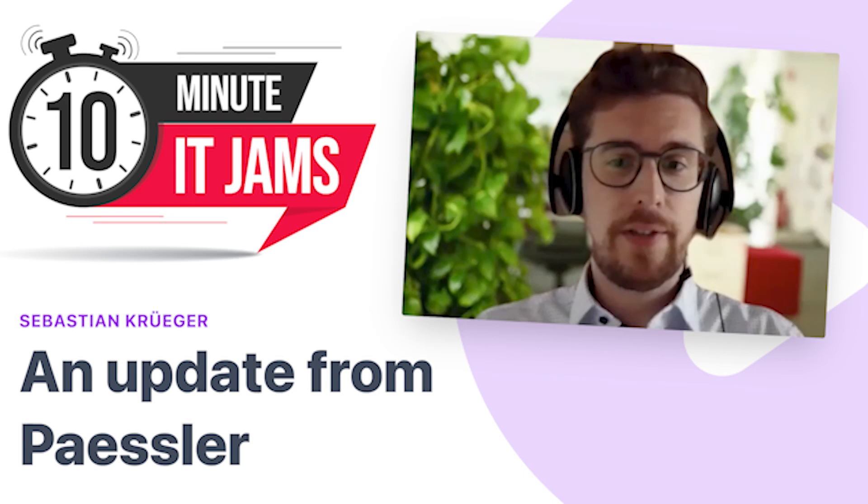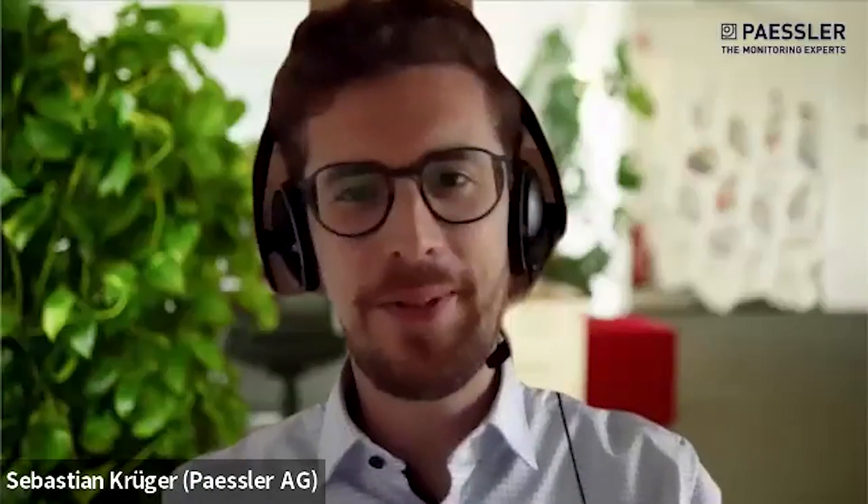Today on 10 Minute IT Jams, we're talking to Sebastian Kruger, who's the Vice President for Asia Pacific at Paessler. Paessler is a network monitoring company with strong expertise in PRTG technology. Thanks for coming along, Sebastian, and welcome to the jam. So just to get the ball rolling, for a business that hasn't worked with Paessler before, what are your key products and offerings?